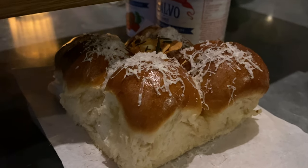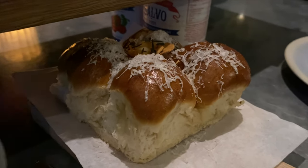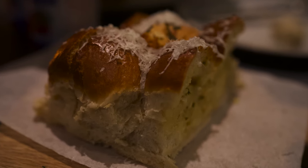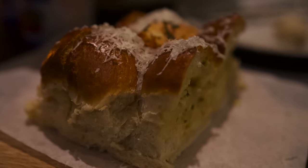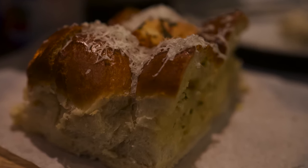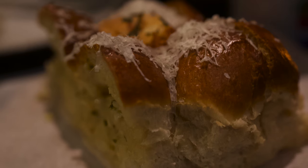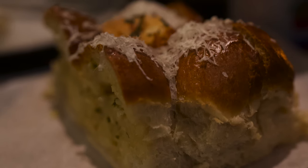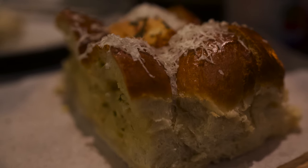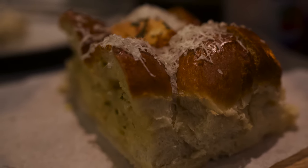We also got the ultimate garlic bread — a warm artisan buttermilk bun with herby garlic butter, veggie parmesan, and rosemary. It was fantastic. When we looked at the menu, we were like, we have to get the ultimate garlic bread because it's an Italian place and garlic bread is always really good. When it says ultimate, it's gotta be really good — and it was. We actually dipped it in the sauce from the garlicky prawns and it made it even better.